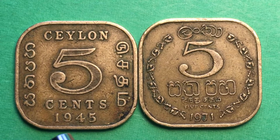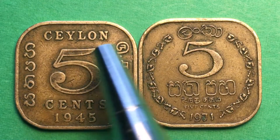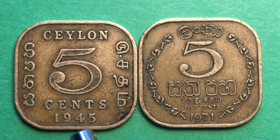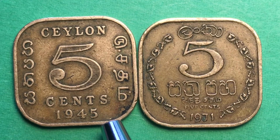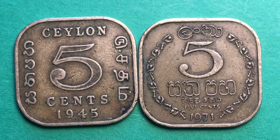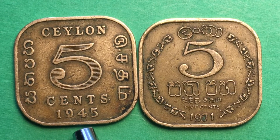Sri Lanka achieved its independence in 1948-1949, and this coin was originally minted pre-independence, but they kept making it after independence. So this coin, though it says 1945, was actually made until 1952. When you look at it, you know it was made between 1945 and 1962, but you don't know exactly when, because they kept minting this exact coin between 1945 and 1962.